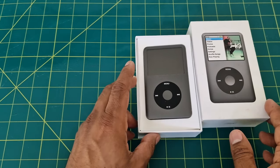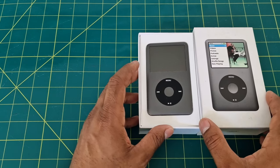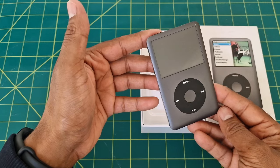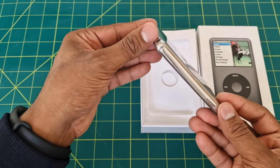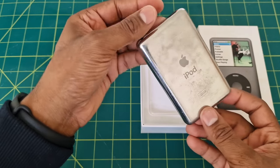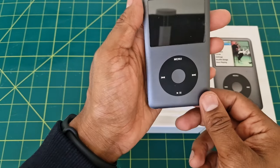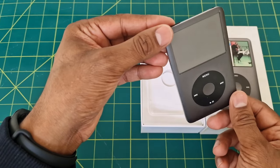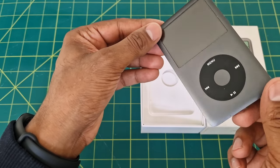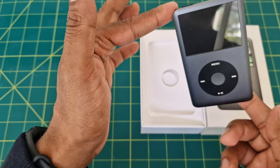That's enough space to hold a thousand songs or more, plus photos and even videos. The design of the iPod Classic is timeless — its brushed metal back and glossy front, along with the iconic click wheel, made it not only functional but a fashion statement as well. It's got a very compact and pocket-friendly design and it looks great today.